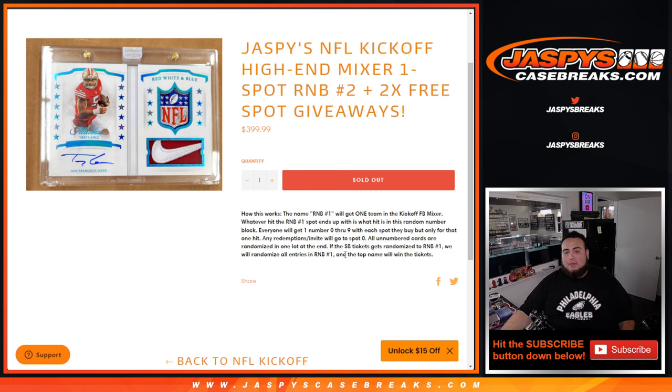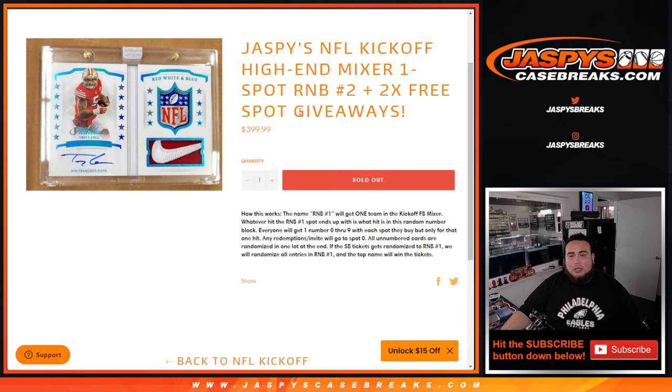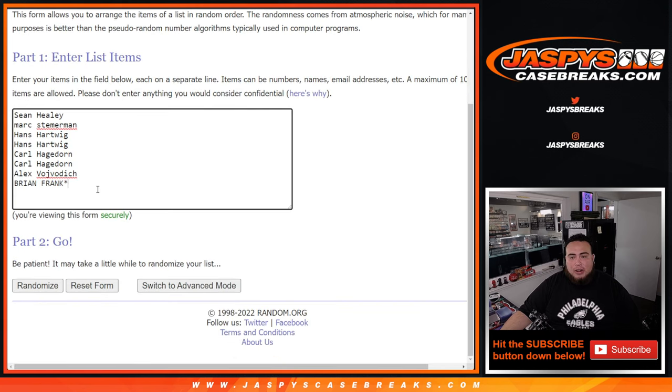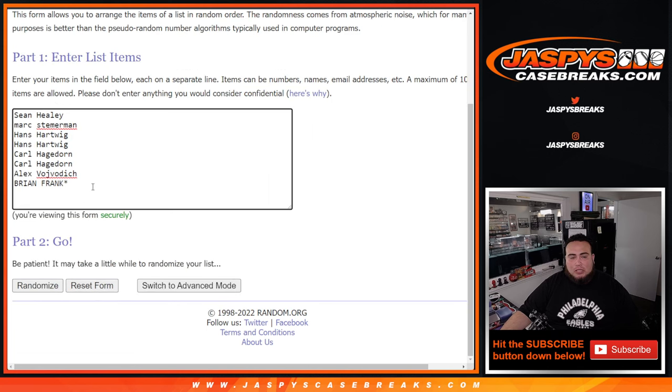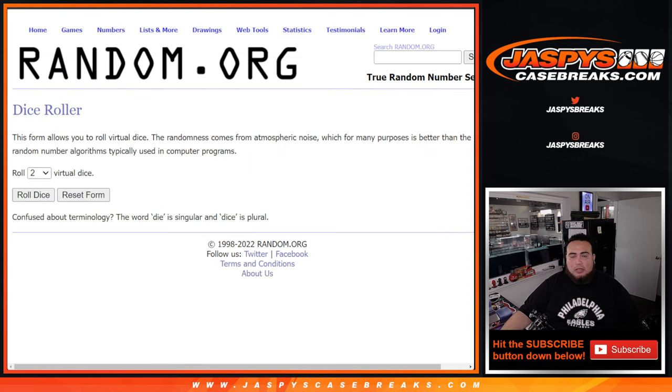We've actually done that in the past and it's happened where they've won some pretty big stuff. We only sold eight spots and we're giving away two, so here are the eight customer names that bought in. Brian Frank got the last spot. We'll use the dice roller — randomize the eight customer names, and the top two on that list will win free extra spots in the RMB.